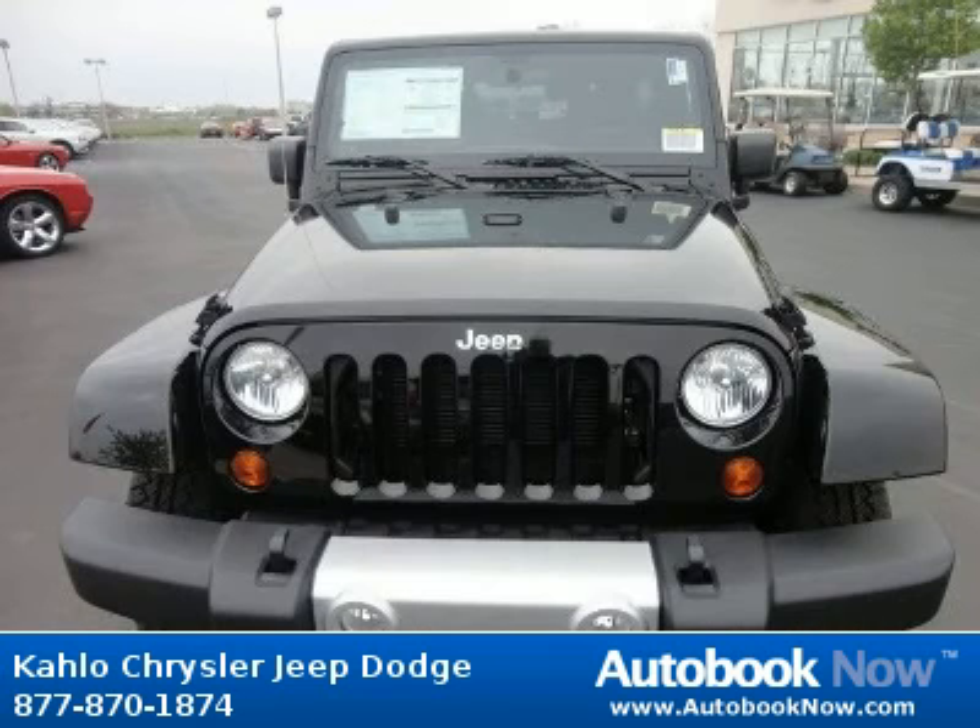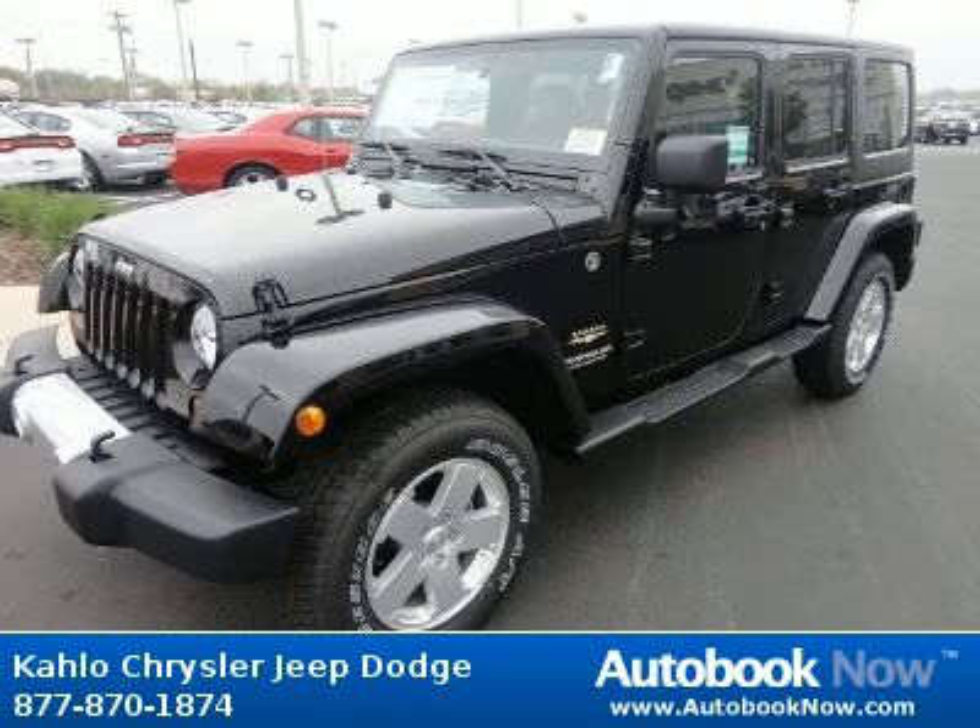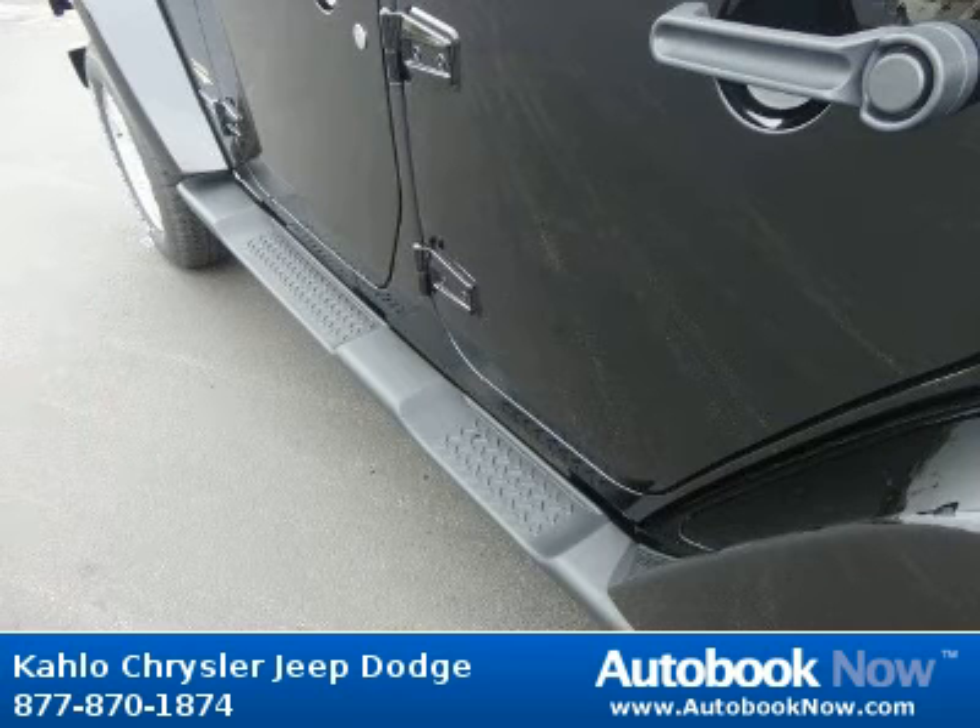This 2012 Jeep Wrangler is available at Kahlo Chrysler Jeep Dodge in Noblesville, Indiana. This Wrangler has a beautiful black color. It has 5 miles on it.